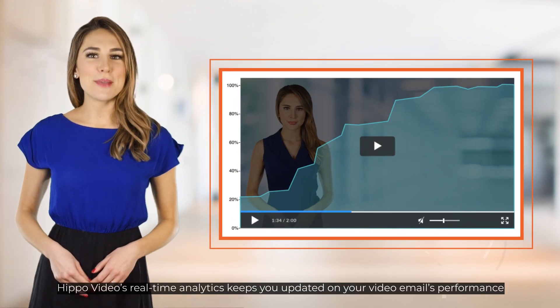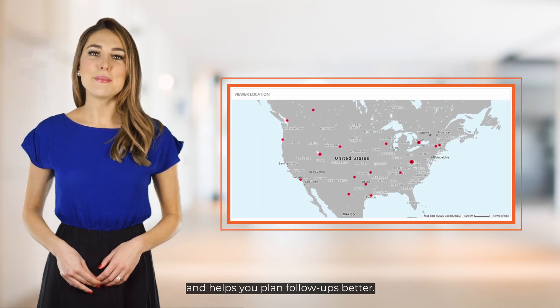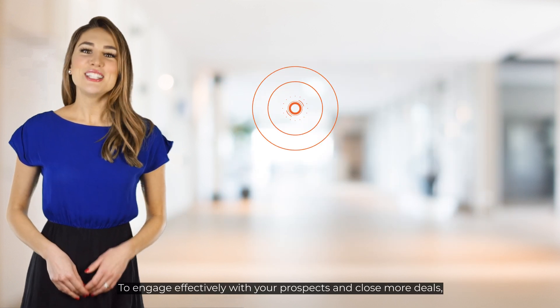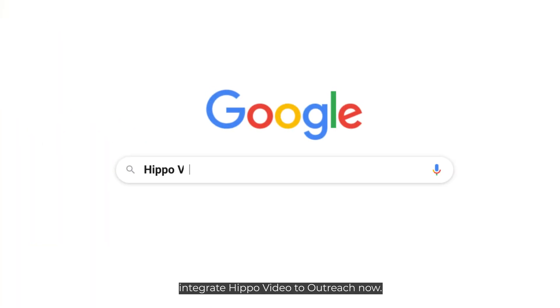Last but not least, HIPPO video's real-time analytics keeps you updated on your video emails' performance and helps you plan follow-ups better. To engage effectively with your prospects and close more deals, integrate HIPPO video to Outreach Now!